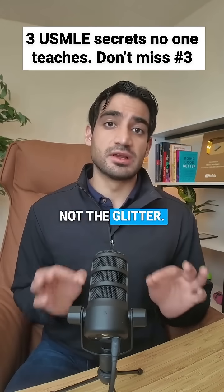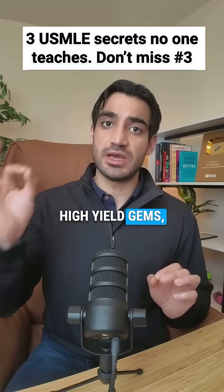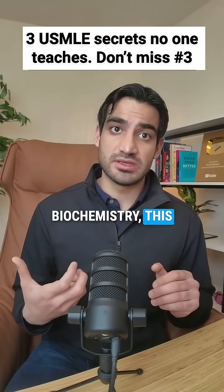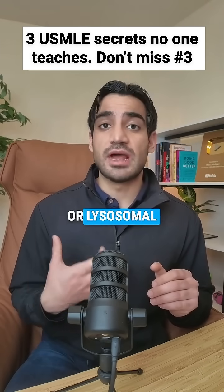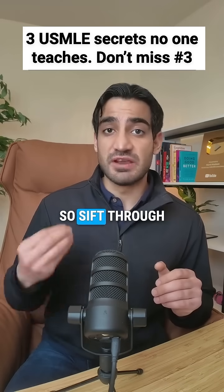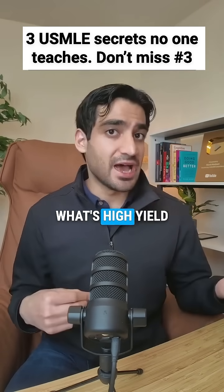The first secret is hunt for the gold, not the glitter. USMLE doesn't test everything — it zeroes in on high-yield gems, the gold that separates passers from repeaters. For example, in biochemistry, this includes glycogen storage disorders, lysosomal storage disorders, and vitamins that get tested over and over again.